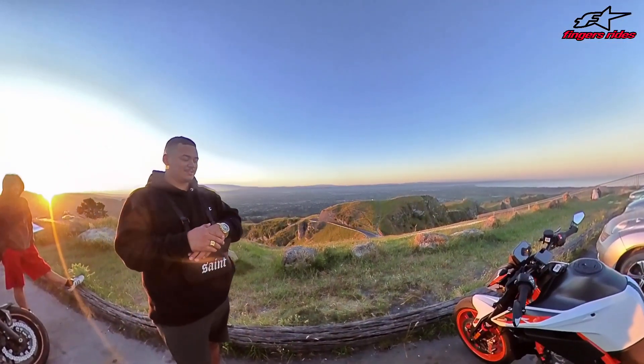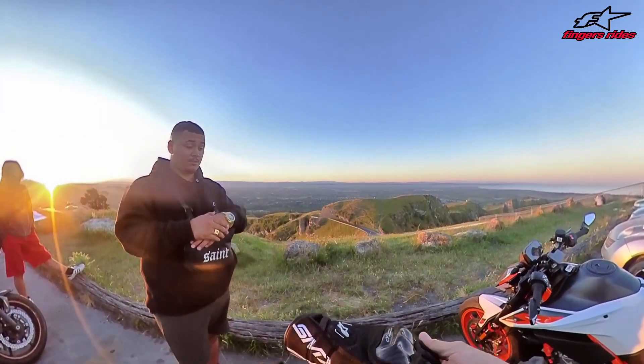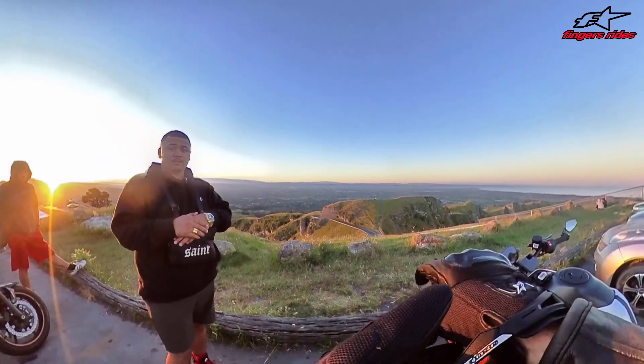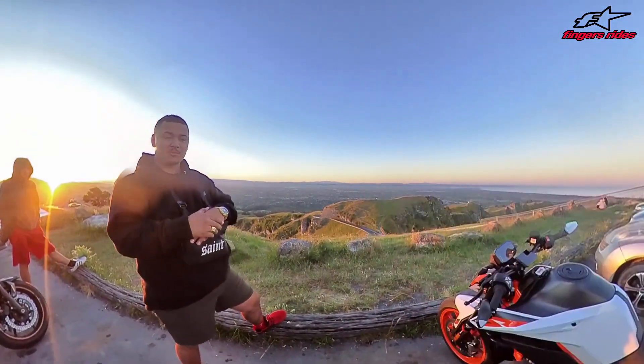The brakes are just insane. It's a beautiful bike - I'm super impressed with it. I've got a YouTube channel - it's called Fingers Rise. I'm just doing a review on it now, which is why I was shooting all that stuff. You should check it out. I'll subscribe!